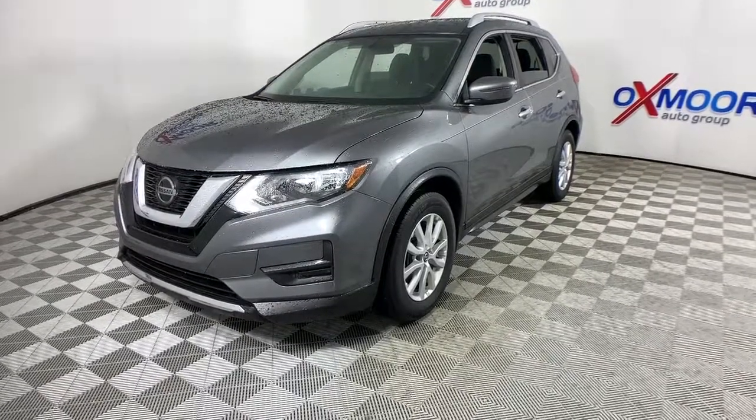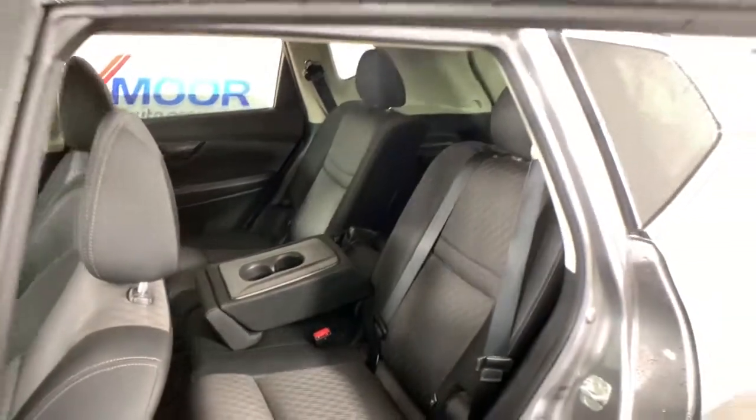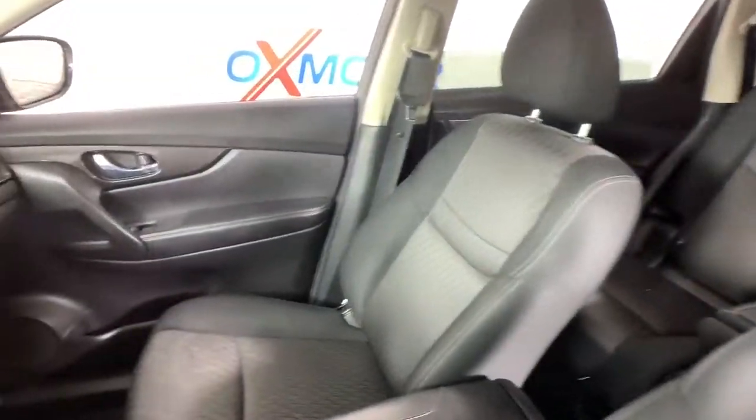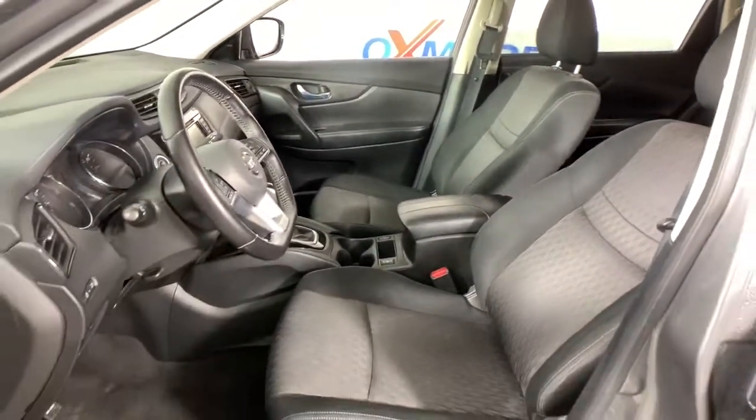Power liftgate, electronic stability control, trip computer, power windows, bucket seats, four-wheel disc brakes, power steering. Get the comfort you want and the efficiency you need in this handsome Rogue.